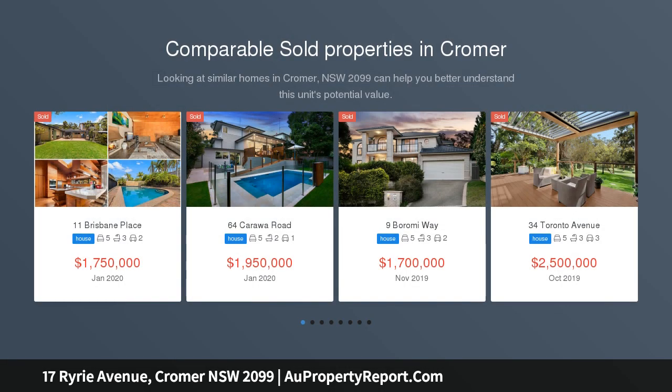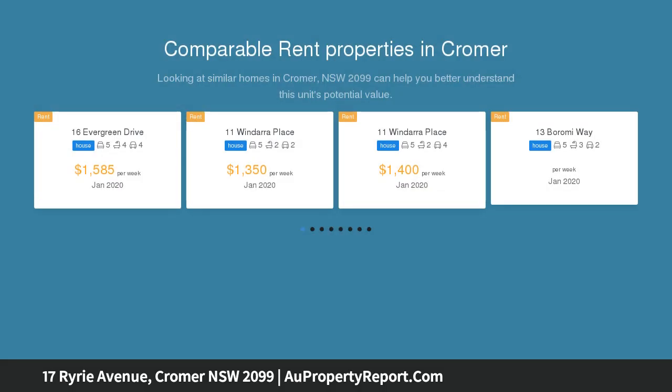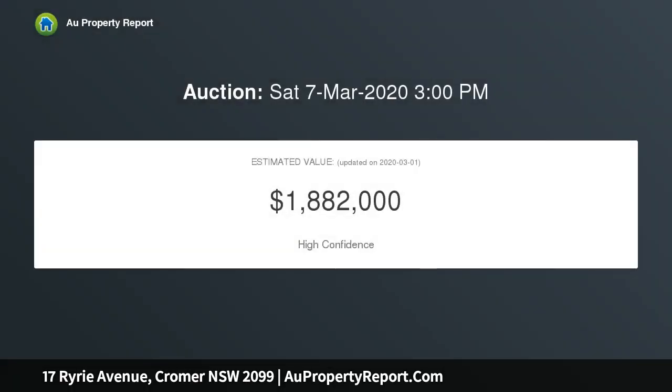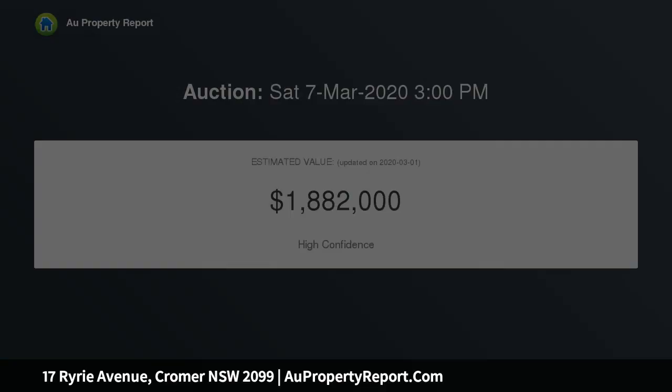Resort-like summer vibes set the scene for spectacular entertaining in this newly renovated family haven. Intuitively designed with bright open living spaces flowing freely to magnificent decks front and rear, it is embraced by private manicured near-level lawns with a sparkling pool and amazing customized cabana.